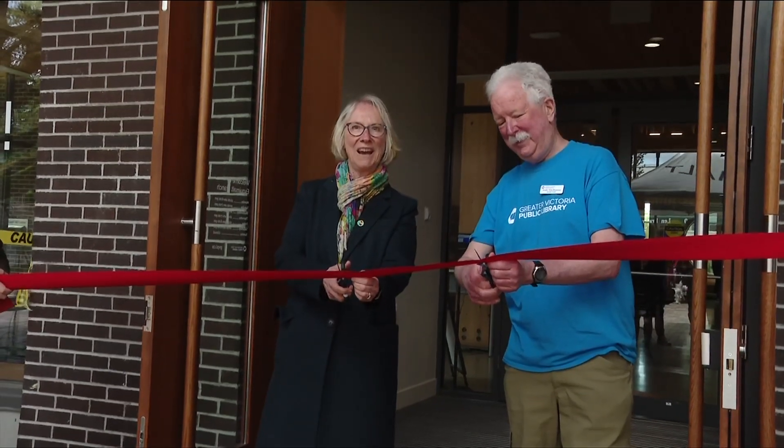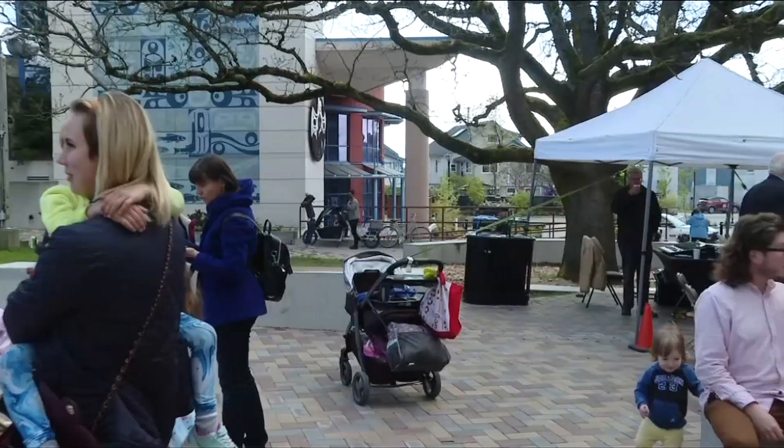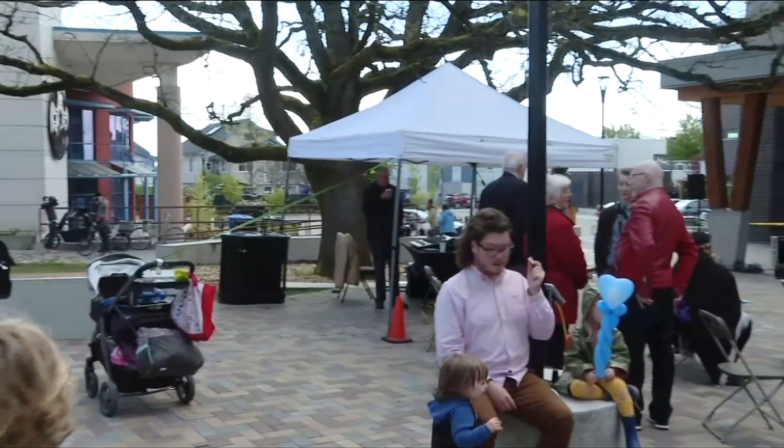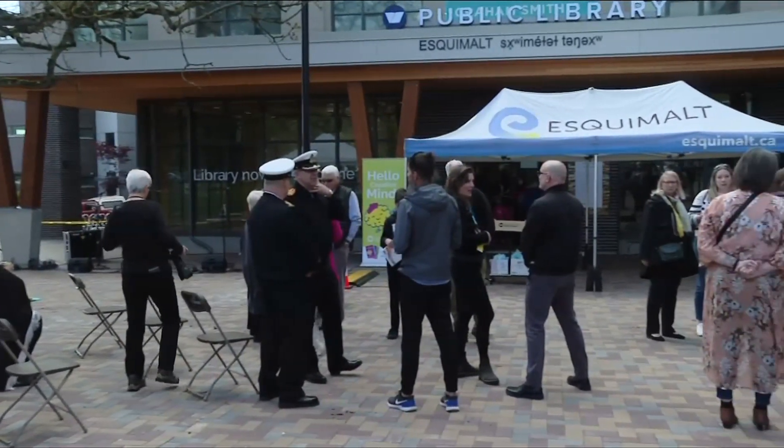The wait is over for bookworms in the Esquimalt area today with the grand opening of the newly relocated Greater Victoria Public Library. Located inside the Esquimalt Town Square, the new library is replacing the previous branch that was operating in the Municipal Hall.